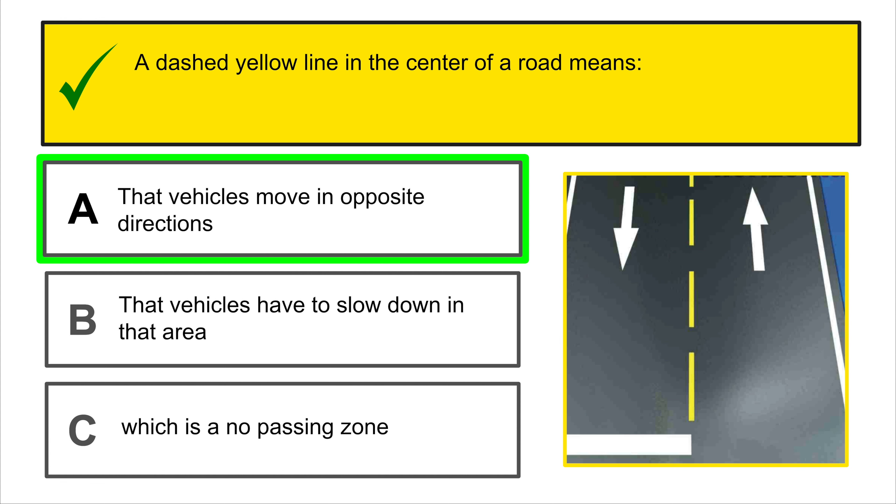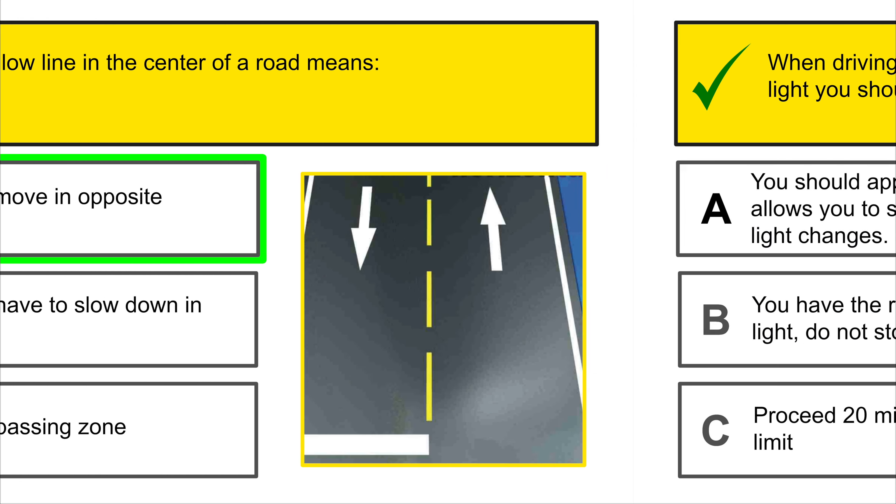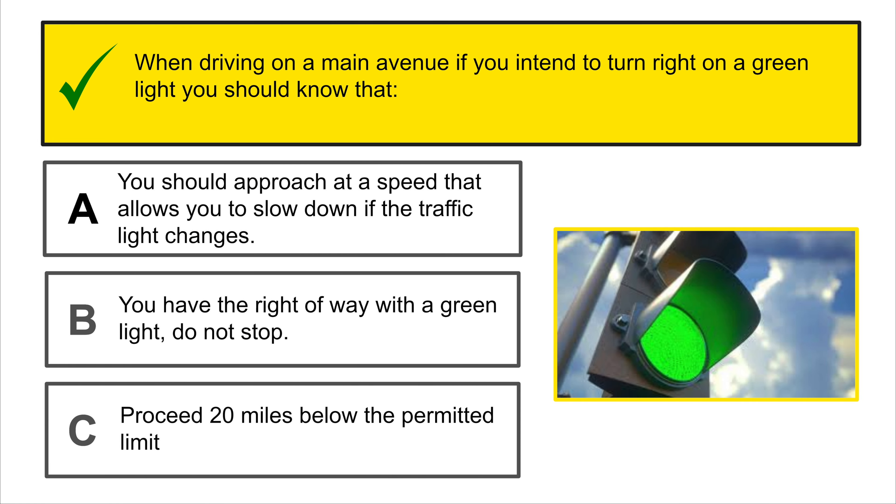This traffic sign means railroad crossing ahead. How far should you stop your car from a railroad crossing if the warning devices are flashing? 50 feet.